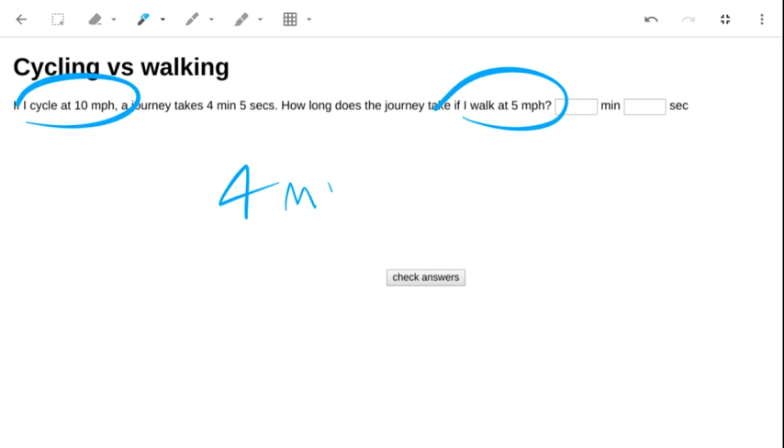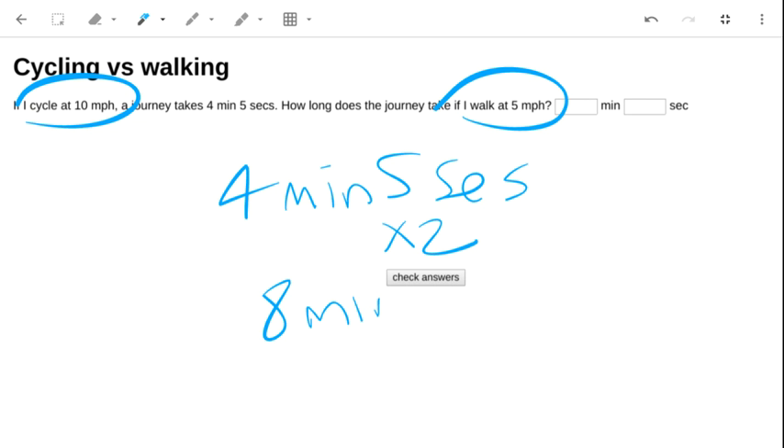So we need to take four minutes and five seconds and multiply it by two, giving us the answer: eight minutes and ten seconds.